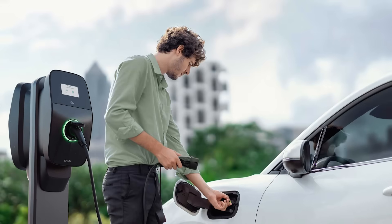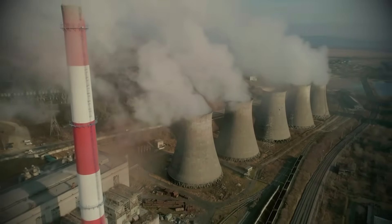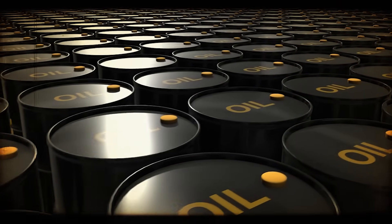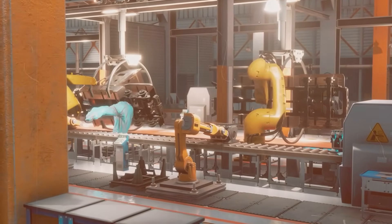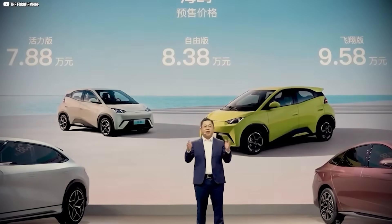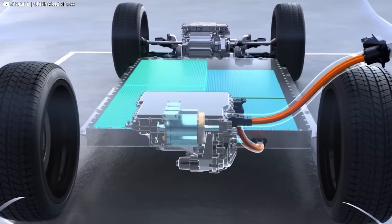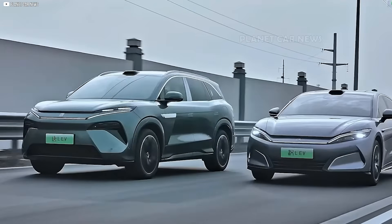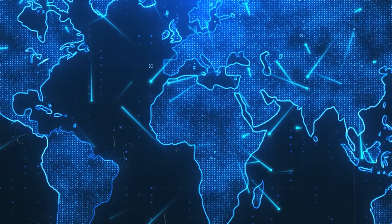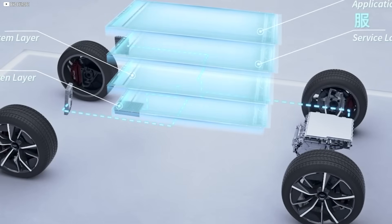That means countries dependent on fossil fuel exports face an existential threat. Entire economies could be undercut as oil demand begins to slide faster than expected. Meanwhile, automakers outside China may find themselves forced to license or import BYD tech just to stay competitive. The shockwaves won't be loud at first, but they will be unstoppable. Energy power is shifting east, and Blade 2.0 might be the final push. The Blade Battery 2.0 isn't just BYD's next step — it's the spark that could rewrite the EV future. With safety, speed, and scale already proven, the only question is how quickly the world will follow. Tesla? Toyota? Volkswagen? They all have to respond. But can they keep up? The EV war has never been this intense, and BYD just raised the stakes.